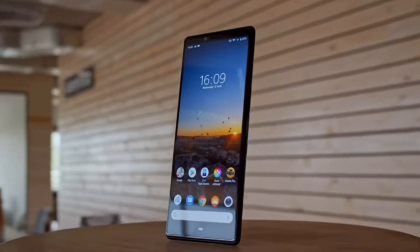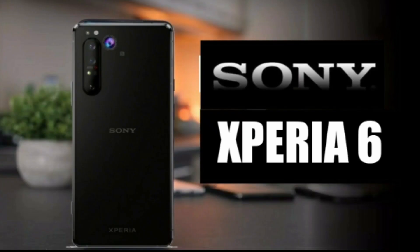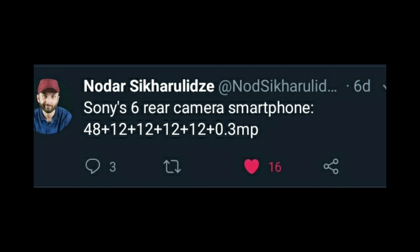Talking about the camera section of the smartphone, at the front you will get a 12 megapixel ultra wide front-facing camera, and at the back you will get an insane 6-camera setup. The Sony Xperia 6 camera setup includes a primary 48 megapixel sensor, four 12 megapixel sensors, and a 0.3 megapixel sensor.